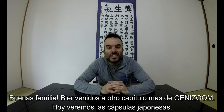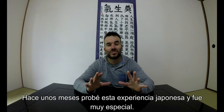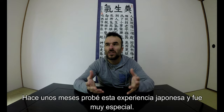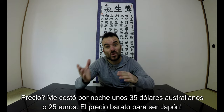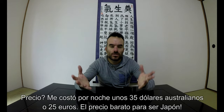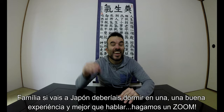Hello family, welcome to another chapter of Genizum. Today — Japanese capsule hotels. How do they look? How big are they? A few months ago I tried this Japanese experience and it was very very cool. The price was pretty affordable — in Australian dollars it's $35 and in euros about €25, that's per night. So yeah, I think it's cheap. Guys, if you go to Japan you should try it.